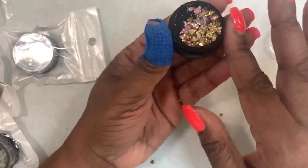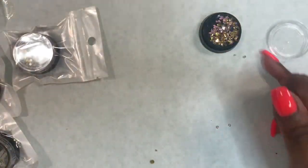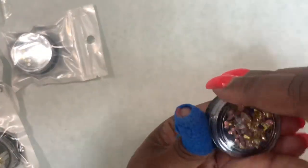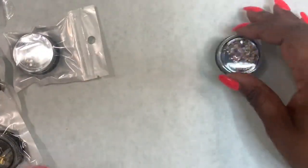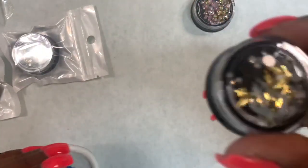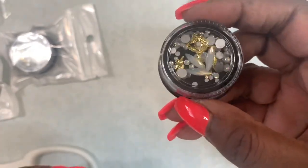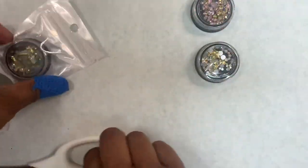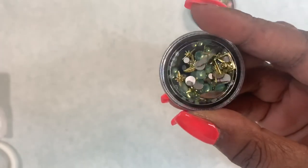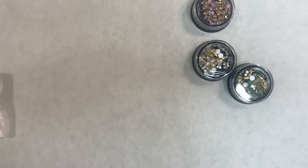Some of them have micro beads in there. The reason I got a few of these is because I'm not the most creative person, especially with my crystals and embellishments. I figured because these have a bunch of different things that kind of go together, if I just pull one out and use it, I can just make a whole look. So I got a few of these to play with.